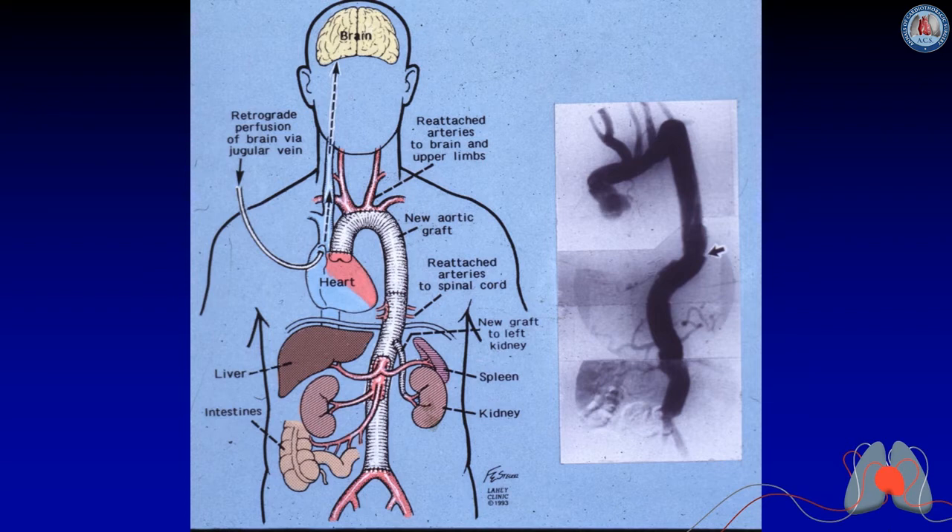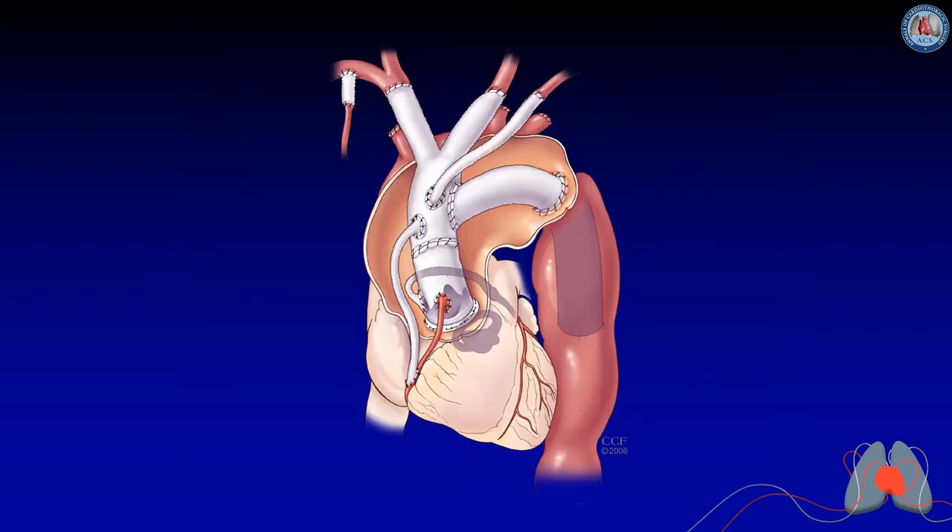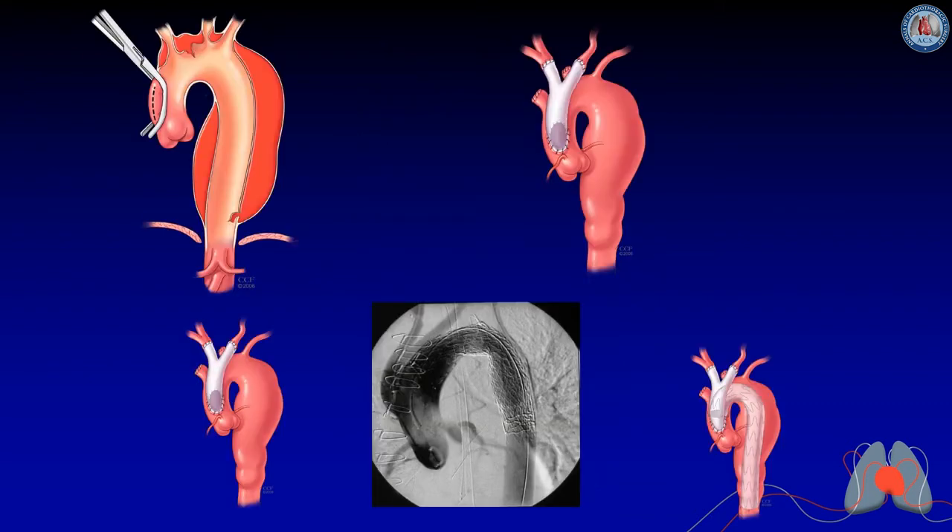The first such case had a total circulatory arrest time of 60 minutes for the body but only about 20 minutes for the arch, and the patient survived for many years. We joined two Dacron tube grafts to achieve sufficient length, replacing the ascending from the front and the thoracoabdominal through the rest. A more recent example used an elephant trunk procedure with clips on the end and branch grafts to the great vessels.